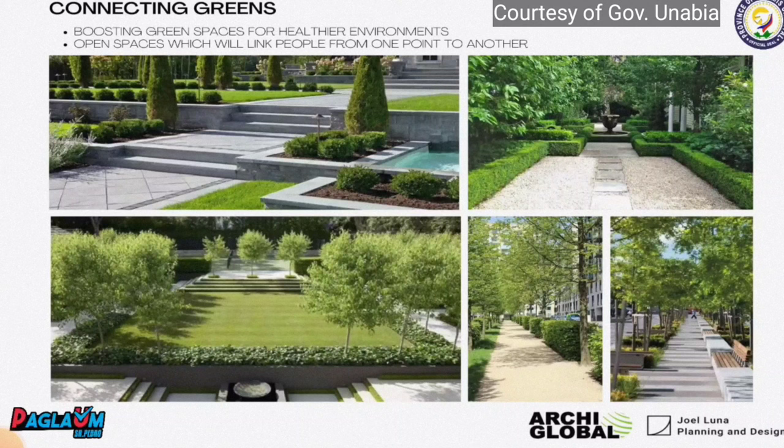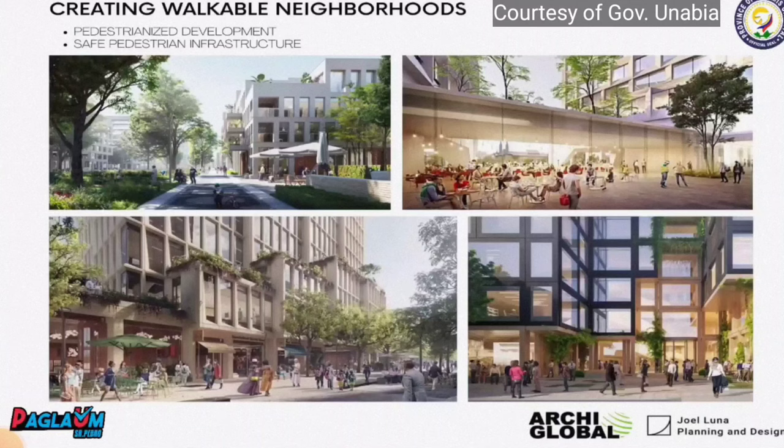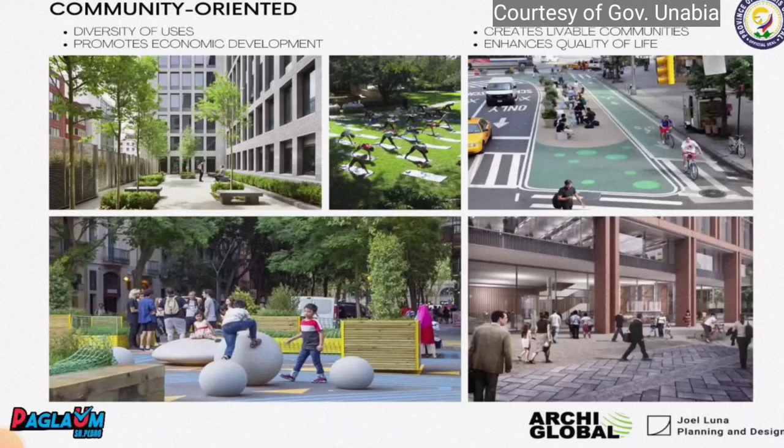The open spaces will link you from one point to another, creating walkable neighborhoods, offering pedestrianized development and safe pedestrian infrastructure. It is community oriented with diversity of uses, promoting economic development, creating livable communities, and enhancing quality of life.